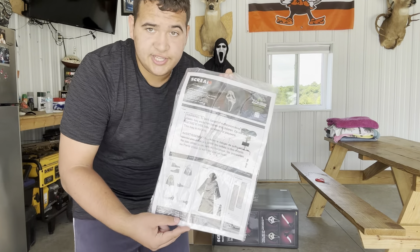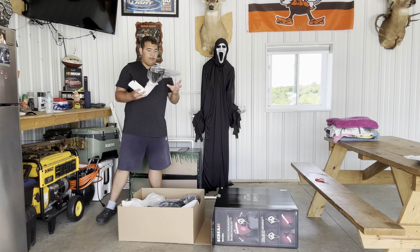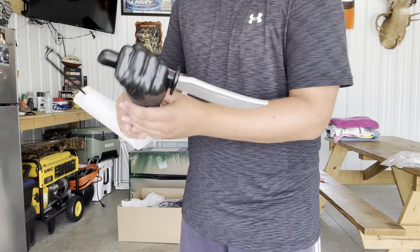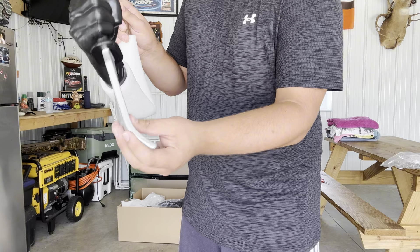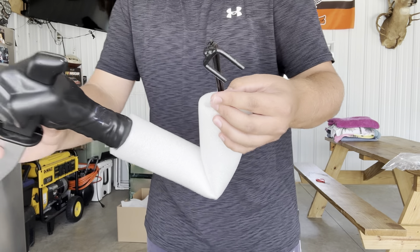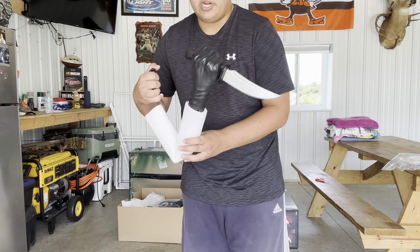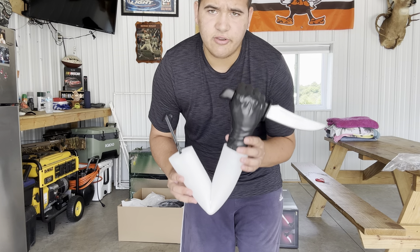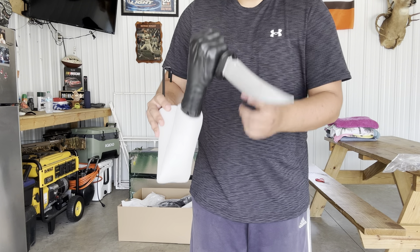First things first, we have the instructions — very nice, but I'm probably not going to use them. Next up we have the hand with the knife. Taking it out of the plastic — the cool thing is the knife is actually foam, so if you get hit with it it won't be painful. The hand itself is a very hard plastic, really reinforced. This prop is made by Party Time, which is surprising. This is the hand I'm going to be using on Halloween.